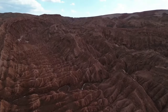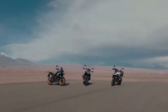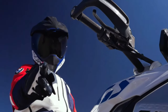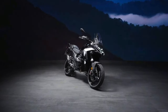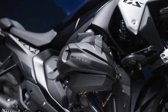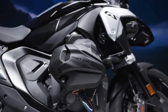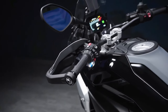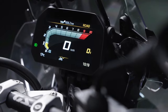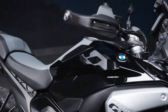The engine boasts a 1,300cc capacity with a reconfigured bore and stroke ratio of 106.5 to 73 millimeters. This new powerhouse delivers an impressive 145 horsepower at 7,750 RPM and 110 foot-pounds of torque at 6,500 RPM, making it the most powerful serial production BMW boxer engine to date. The robust engine ensures smooth and efficient performance, maintaining nearly identical fuel consumption to its predecessor despite the increased power and torque.